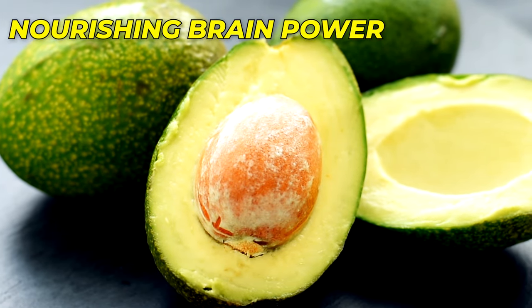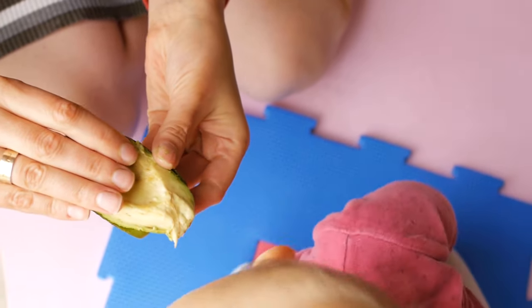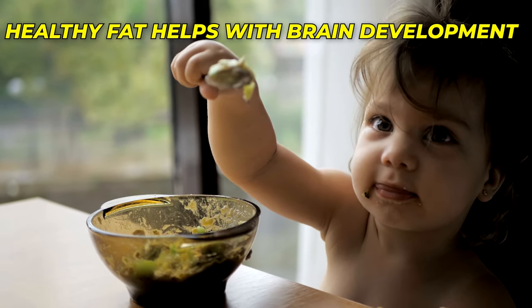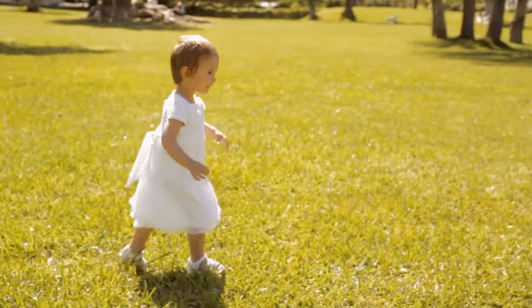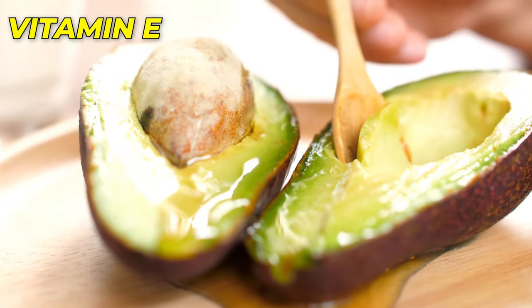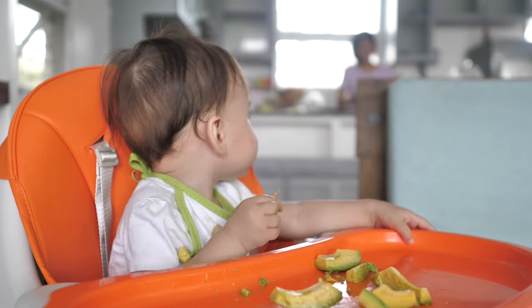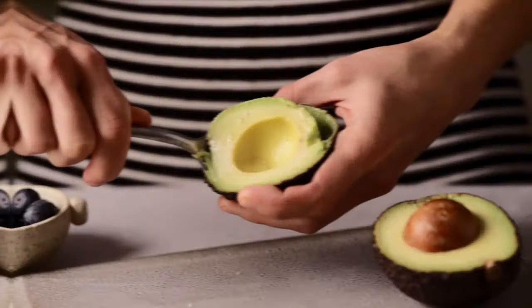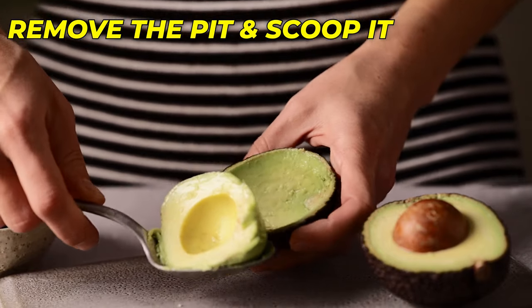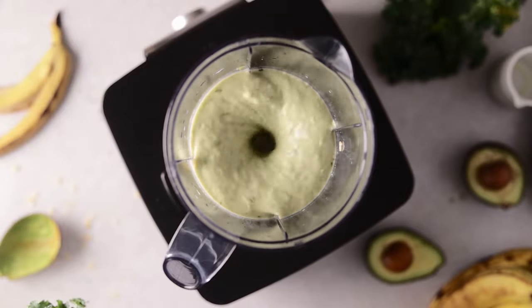Number 1: Avocado – Nourishing Brain Power. Avocado is a true superstar when it comes to introducing solid foods to your baby. Its creamy texture and nutrient-dense composition make it an ideal choice for early feeding. Loaded with healthy fats, avocado helps your baby's brain development, providing essential nutrients that support optimal cognitive growth and function. Avocados are also a good source of vitamin E, which boosts the immune system, helping to strengthen immune defenses, protect against illnesses, and support brain health. To prepare, remove the pit, scoop out the flesh, and mash with a fork or blend until smooth. Serve as is or mix with breast milk or formula for added creaminess.